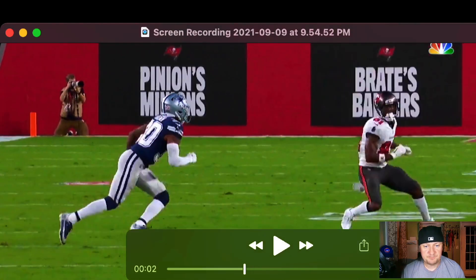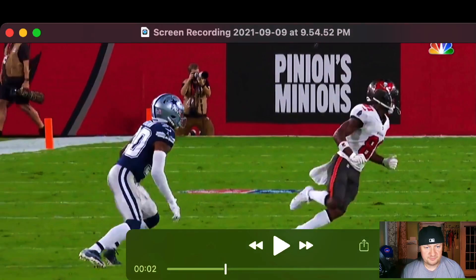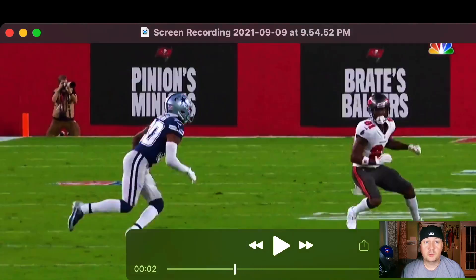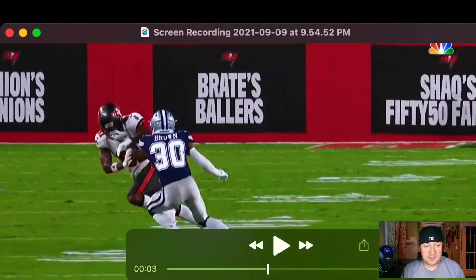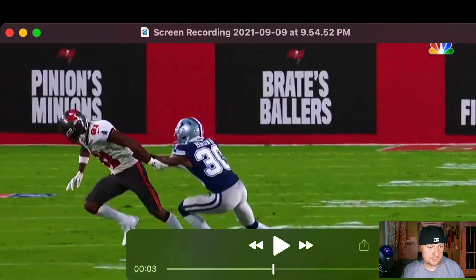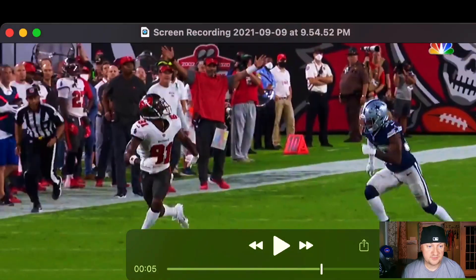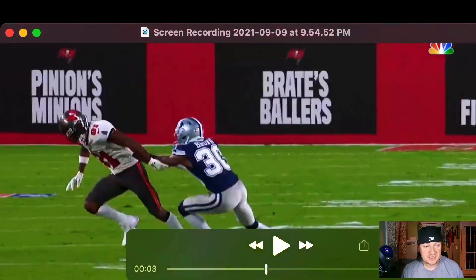That gets the DB to bite. This plant step allows him to push off really quickly off the movement. Brown has the DB sold — he cannot make it up on Brown. That creates the separation for him to get the target, making it an easy pitch and catch for him and Brady.